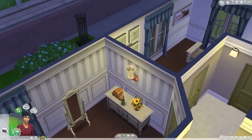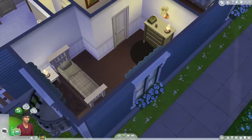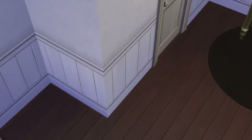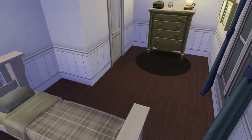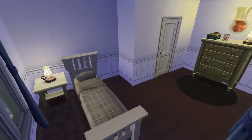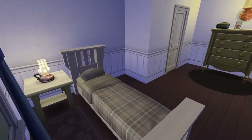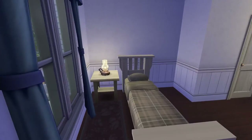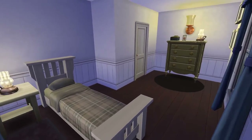Over here is another bedroom, which is perfect as either a guest bedroom or a child's bedroom. It has more, I don't know — I don't want to say dull colors, just more of a dull palette. It's just more grays and whites, but it's not a bad thing at all.